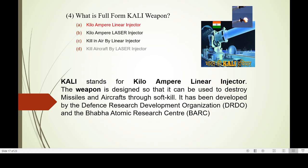Another new weapon is KALI — full form: Kilo Ampere Linear Injector. This is a high-power laser system that can be used to destroy missiles and aircraft through soft kill, destroying them in the air itself.